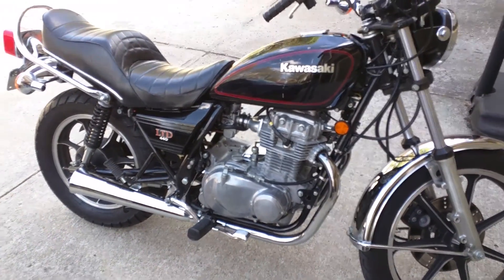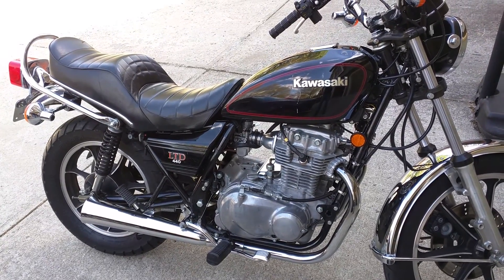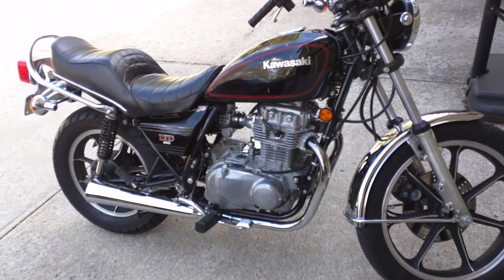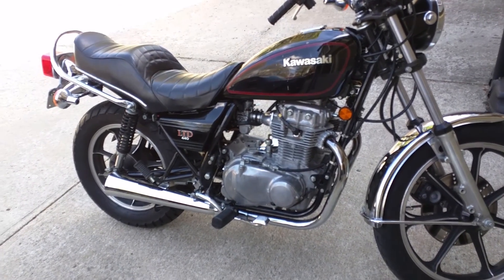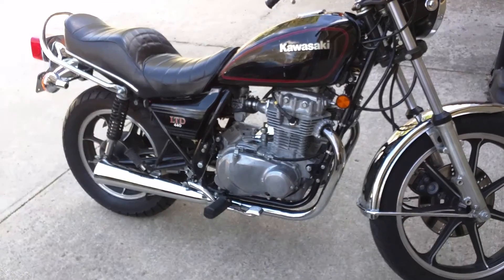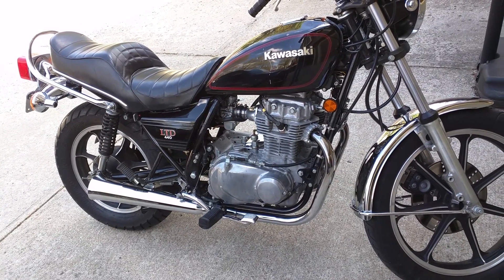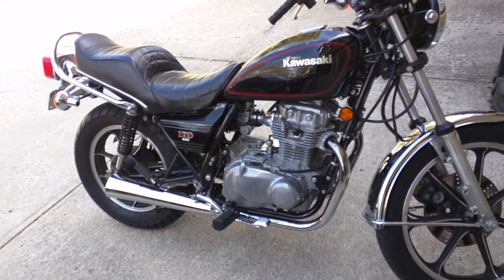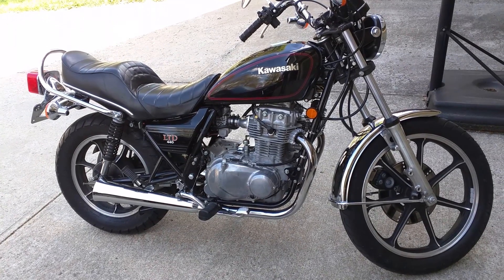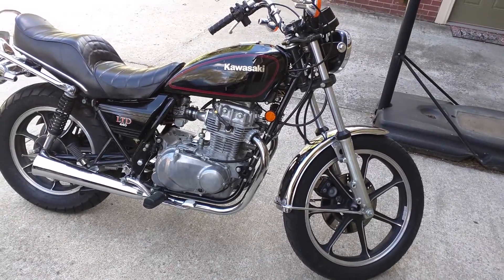It runs good, but when you're at a stoplight or stop sign and you go to take off, it wants to hesitate just off idle — not even a quarter throttle, just right off idle it hesitates for just a little bit, then once it goes, it goes and runs good. I haven't been able to tune that out just by turning adjustment screws. I'm not sure if it needs a different needle, but I'm kind of happy with it the way it is. The new owner is welcome to do whatever they want.